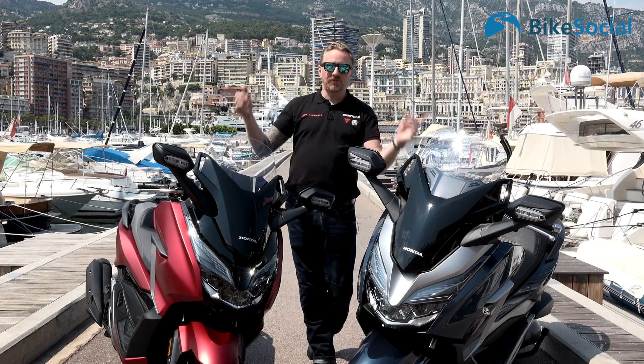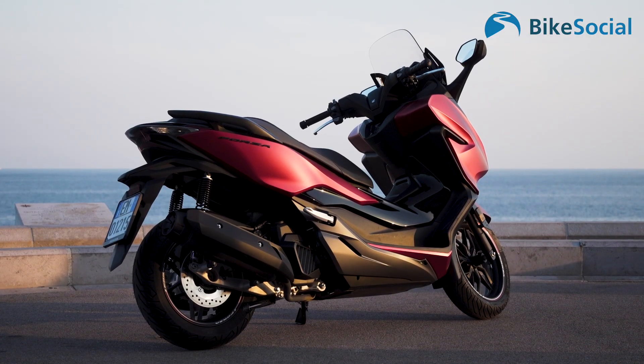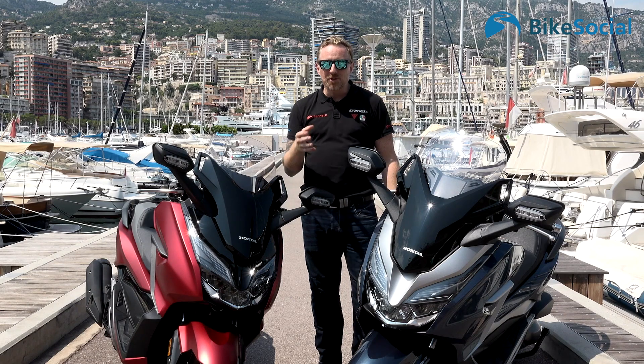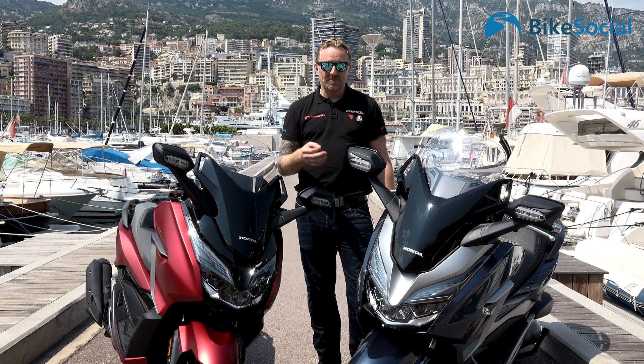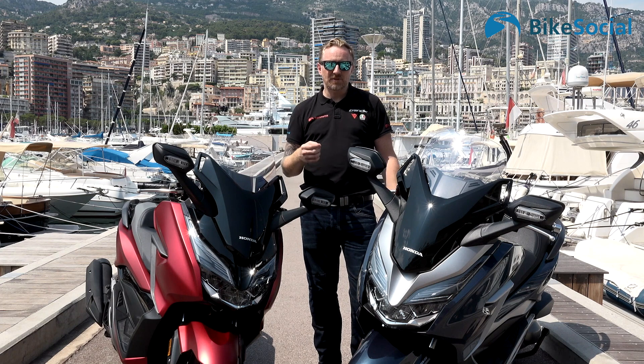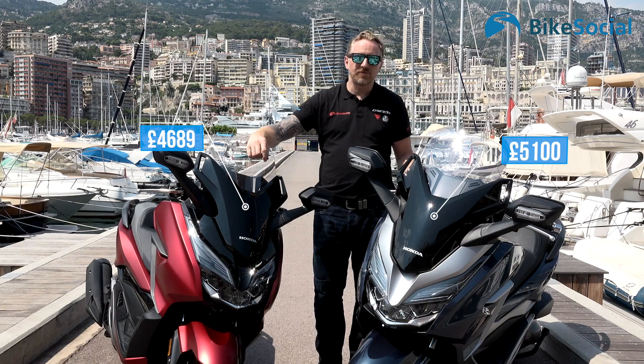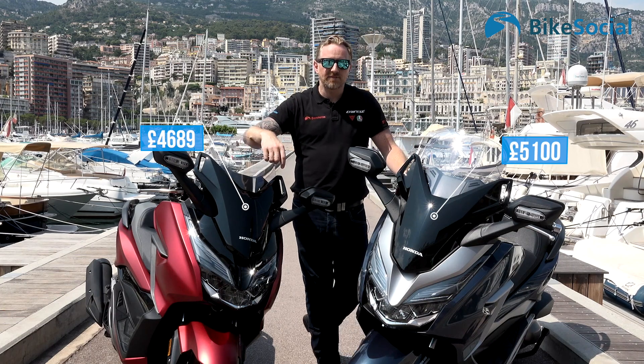Updated for 2018, we've got the Forza 125 and the 300 version. There's an obvious difference in cubic capacity, but in price, not a huge range. The 125 is £4,689 versus £5,100 for the 300cc version.